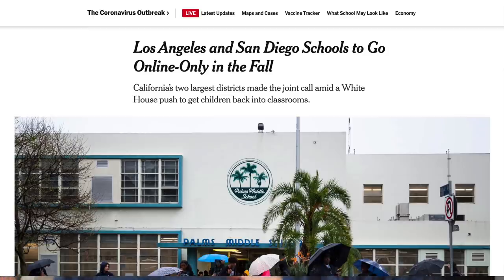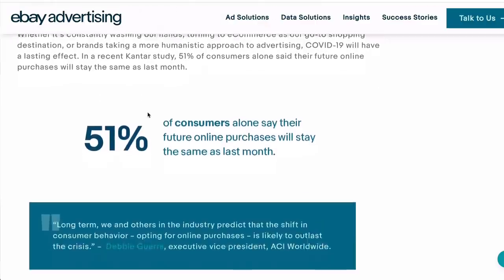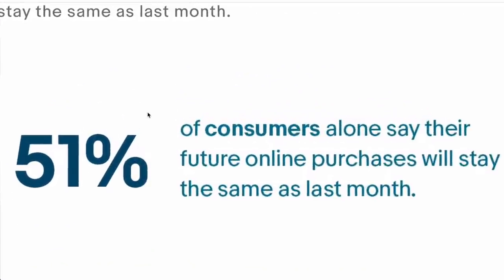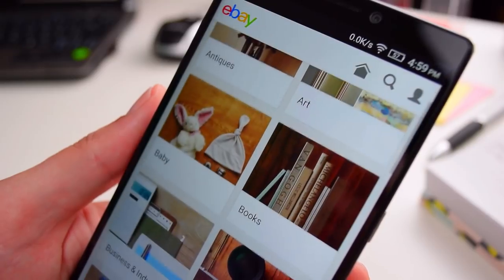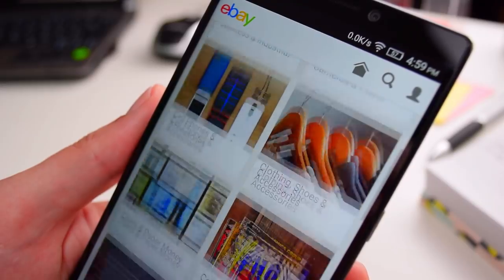We've seen a massive shift as more people have been shopping online, and surveys have shown that people plan to continue to shop online even once they're able to go into stores. So in terms of online sales, I think for the back-to-school season, this is actually going to be the biggest year we've seen so far. I love selling trending holiday and seasonal items because people come onto eBay ready to spend a lot of money, so it creates a huge opportunity for us sellers.